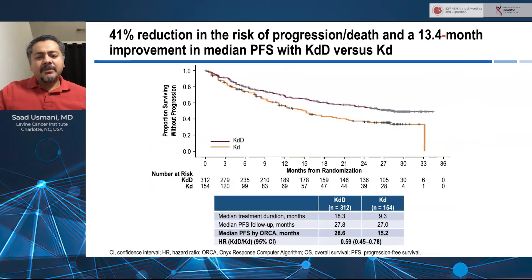At a median follow-up of about 28 months on the study, we are reporting the median PFS being reached for the KD-daratumumab arm at 28.6 months compared to 15.2 months on the KD arm, with a hazard ratio of 0.59. This confirms the original data presented last year at ASH. We're seeing a 41% reduction in the risk of progression and death, and a 13.4-month improvement in median PFS with the three-drug combination compared to the two-drug combination.